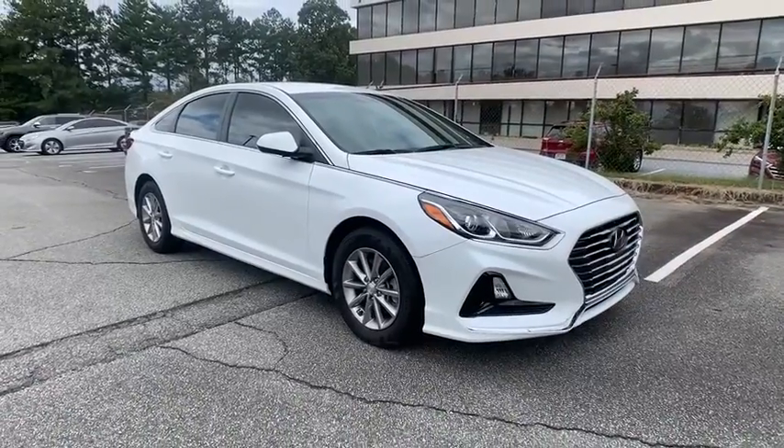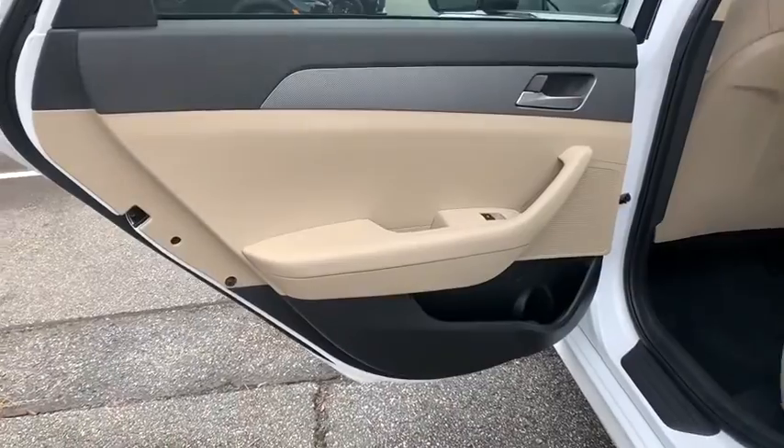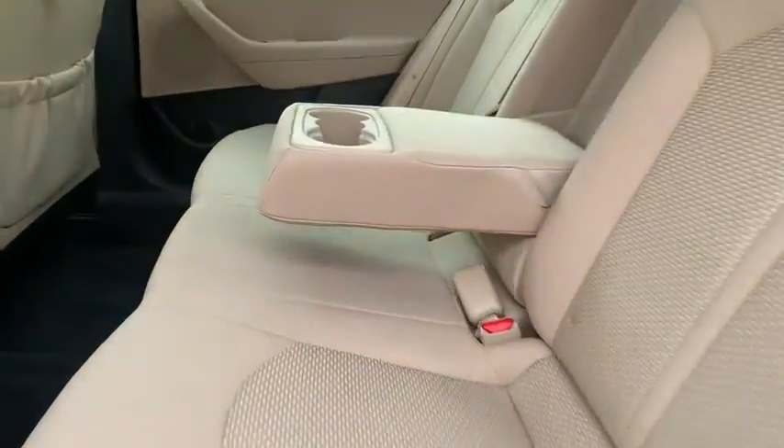Keyless entry, steering wheel audio controls, traction control, stability control, anti-lock braking system, backup camera, Bluetooth, adjustable steering wheel, power steering.